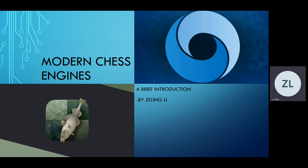In the past three or four years, there has been astonishing growth in chess engine performance. Hi, I'm Ziling Li and today I'll be talking about some of the important advancements behind that growth. This video will focus on two leading algorithms, Stockfish and AlphaZero.